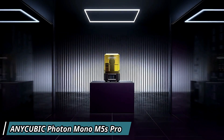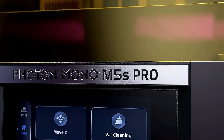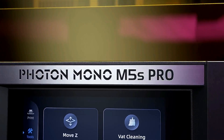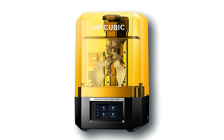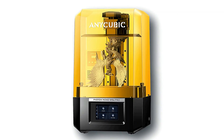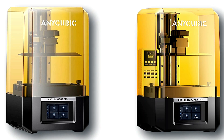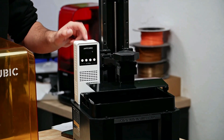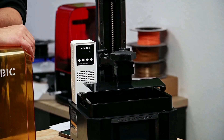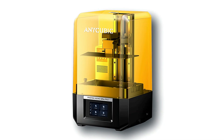AnyCubic Photon Mono M5s Pro — Step into the world of high-precision 3D printing with the AnyCubic Photon Mono M5s Pro. This cutting-edge printer is designed to elevate your printing experience with its advanced features and impeccable performance. Equipped with a high-resolution monochrome LCD screen and upgraded light source, the Photon Mono M5s Pro delivers stunningly detailed prints with unparalleled speed and accuracy. Say goodbye to tedious manual leveling thanks to its intelligent leveling-free technology, ensuring hassle-free printing from the get-go.